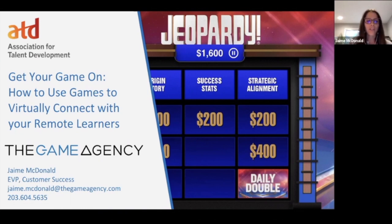Hey everybody! I am Jamie McDonald with The Game Agency and I'm so excited for everybody to be here today. We are going to be talking about how to get your game on — how can you use games to virtually connect with your remote learners? With everything that's going on in the world today and everybody still working from home for the foreseeable future, it's more important than ever to keep your employees connected and engaged.